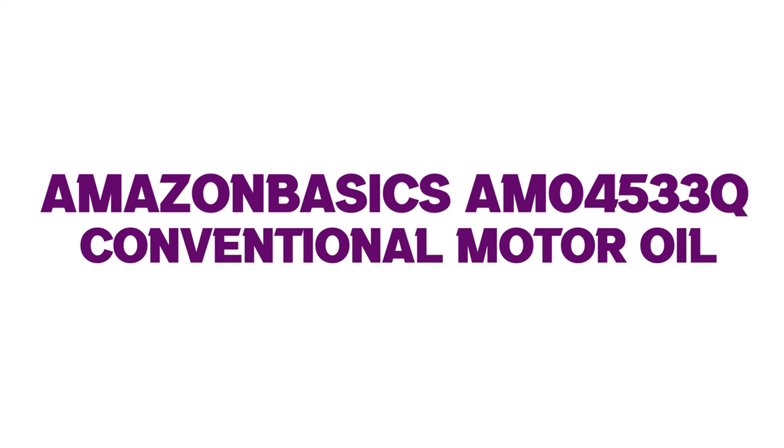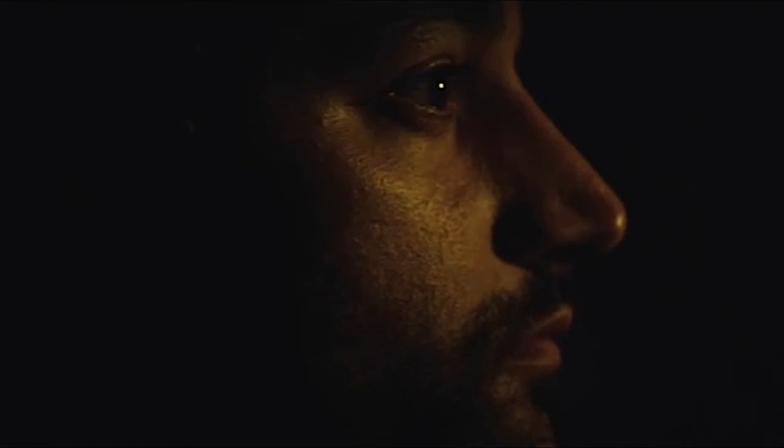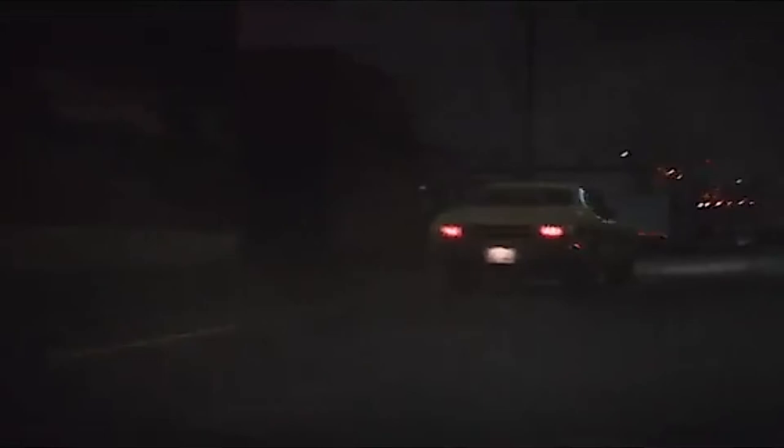Number one: Amazon Basics AM-04533-Q Conventional Motor Oil. For best performance, follow the manufacturer's recommendations in your vehicle owner's manual. Helps prevent build-up that can cause rust and corrosion. Reduces friction for less engine wear. High resistance to viscosity and thermal breakdown. Helps reduce exhaust emissions.